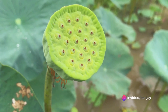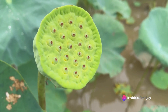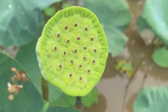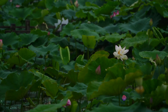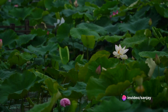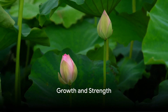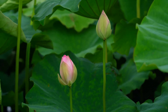Our story begins with a tiny seed, a speck of potential hidden within a hard shell. As it sinks into the soft, inviting mud at the bottom of a pond or river, the seed embarks on its remarkable journey. The warmth and moisture stimulate the seed, urging it to break its shell and send out a tentative root to anchor itself in the mud. Days turn into weeks, and the root lengthens, reaching out into the surrounding mud, absorbing nutrients and growing stronger.